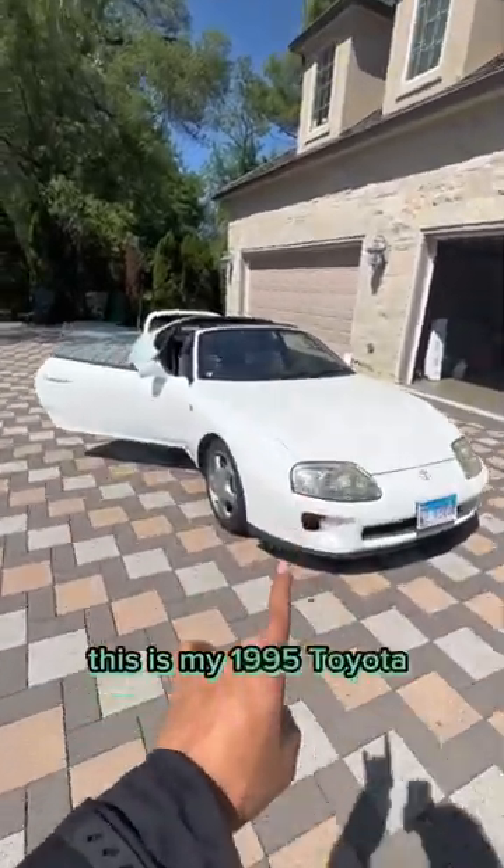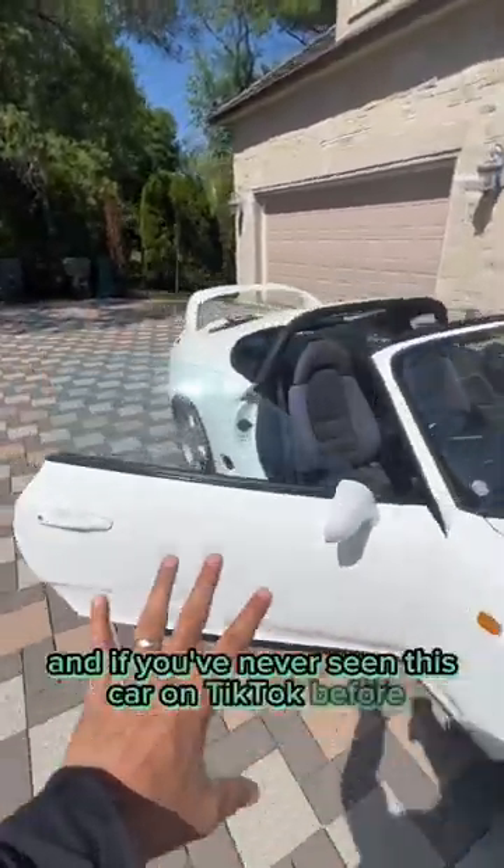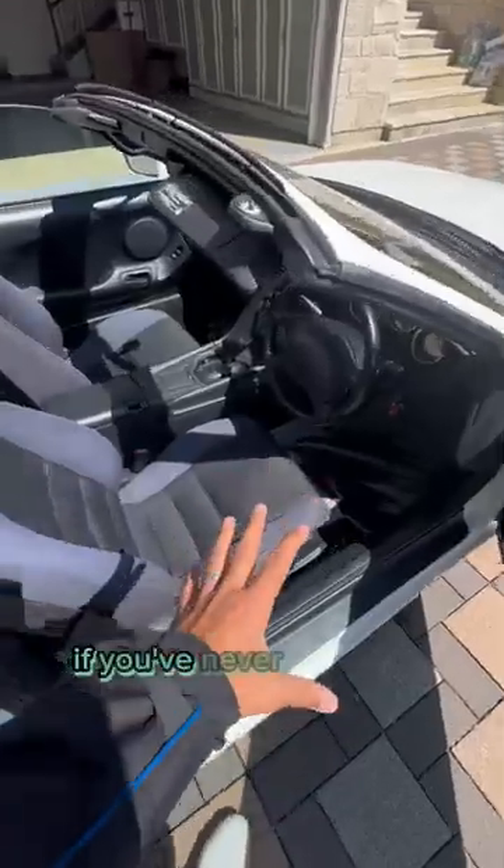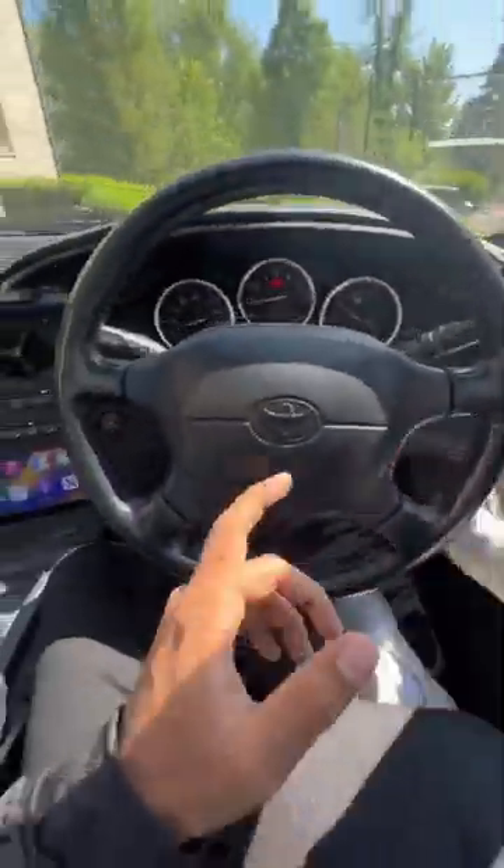This is my 1995 Toyota Supra, and if you've never seen this car on TikTok before, let me just remind you real quick — it is a right-hand drive. If you've never been in a right-hand drive car before, let me show you what it's like.